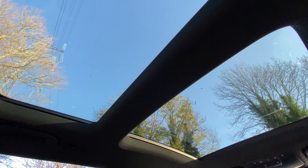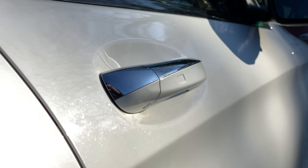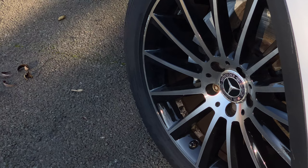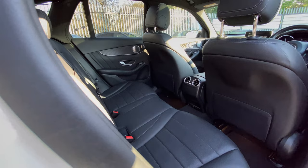This particular GLC has the premium plus package, which includes the panoramic roof, Burmester sound system, keyless entry and go, heated electric memory seats, and big 20-inch wheels. We'll see if all those extras are worth it later, but first let's have a look at the back.